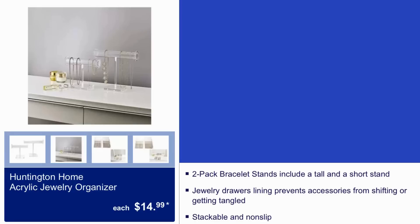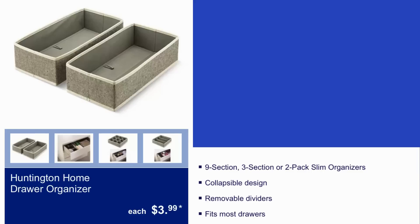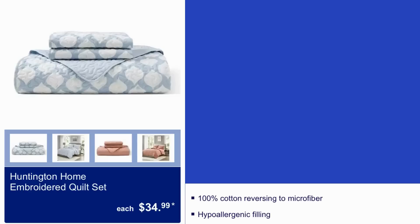The Honeyton Home acrylic jewelry organizer is $15 — it's a two-pack of bracelet stands that includes a tall and a short stand. The Honeyton Home drawer organizer is $4. Also, the Honeyton Home embroidered quilt set is $35.